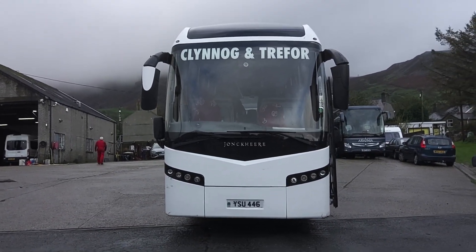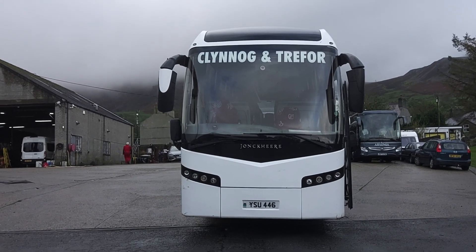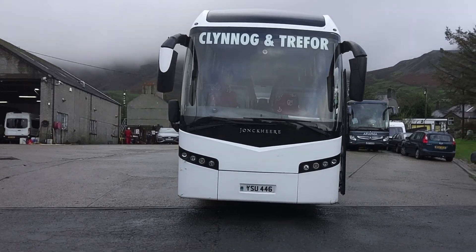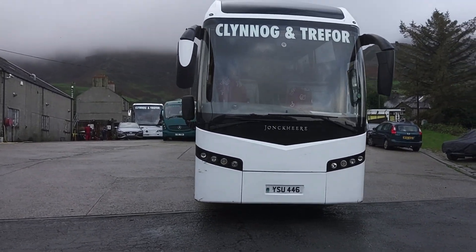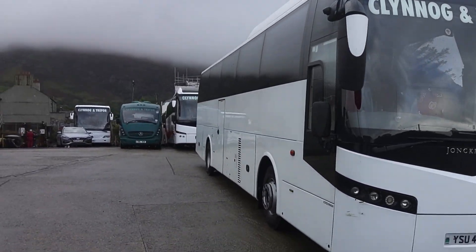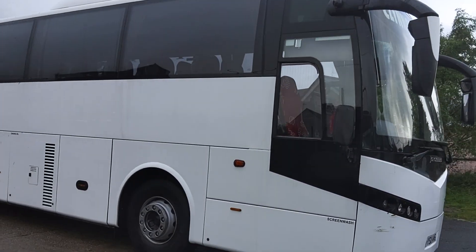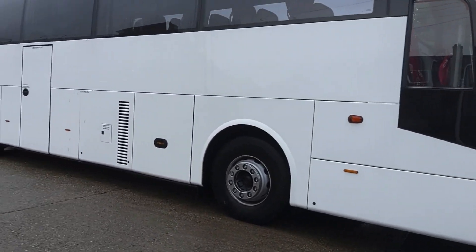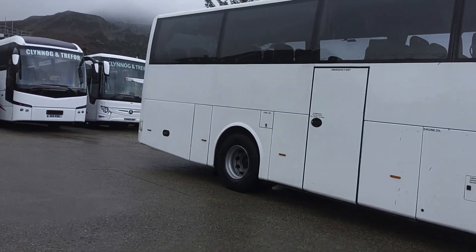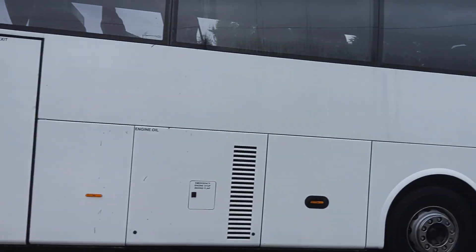Here we have a 2008, on an 08 registration, Volvo B12M Jonckheere JHV 53-seat executive coach. We are in North Wales this morning at Clynogfawr Travel Motor Company, just south of Caernarfon — a company that's been around for a lot of years in the village — and we're looking at this ex-Parks of Hamilton Volvo Jonckheere.